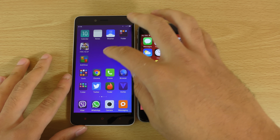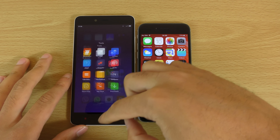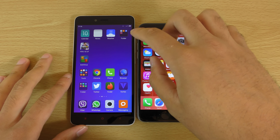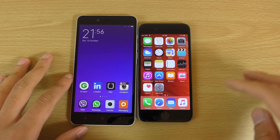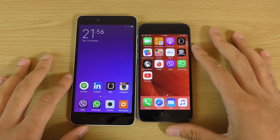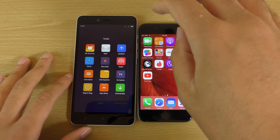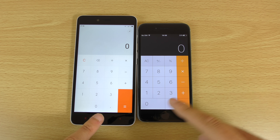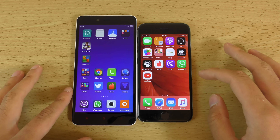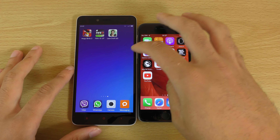Let's do messaging — quicker here on the Xiaomi, which is very nice. And calculator — about the same there. Probably not the best prepared speed test here, but we can make do.